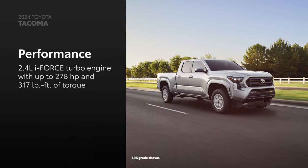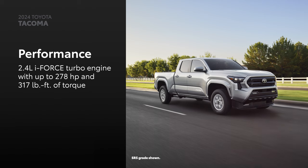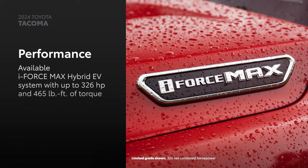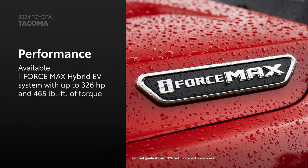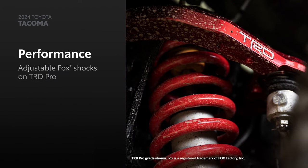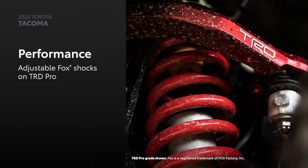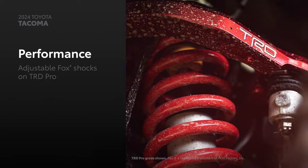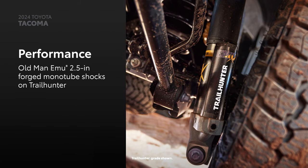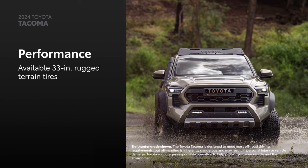Tacoma's performance impresses thanks to its powertrains. This starts with the i-Force 2.4-liter turbocharged engine with up to 278 horsepower and 317 pound-feet of torque. Select grades can also be had with the i-Force Max hybrid electric powertrain, which produces up to 326 horsepower and 465 pound-feet of torque. On select grades, Tacoma's powertrains are complemented by a lifted suspension that includes TRD-tuned Fox-adjustable shocks with rear remote reservoirs on TRD Pro, or Old Man Emu 2.5-inch forged monotube shocks with external remote reservoirs on Trailhunter, and available 33-inch rugged terrain tires that facilitate maximum grip on the road surface.